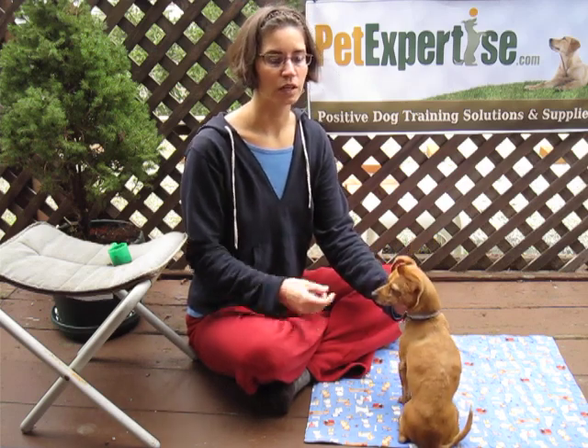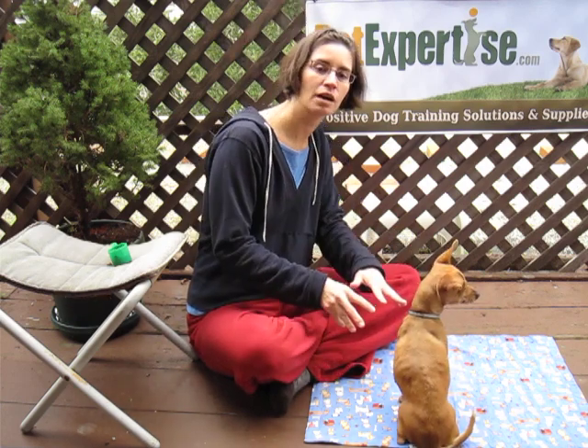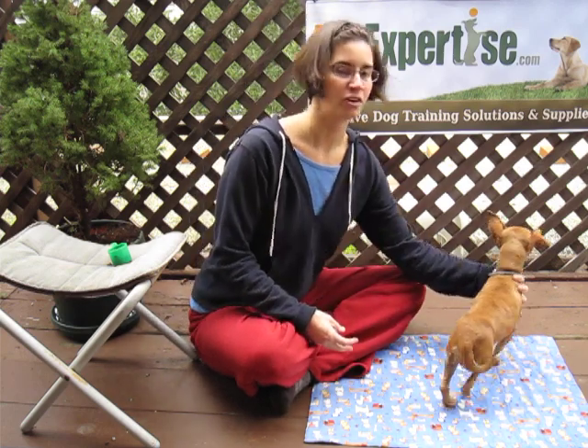You want to practice it outside in different locations, because for your dog, each time they learn something it's like a whole new challenge for them. So sometimes you have to back up a little and restart for her. Anyways, have fun with your training and we'll talk again soon.